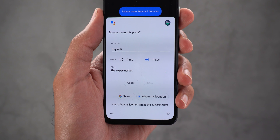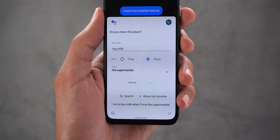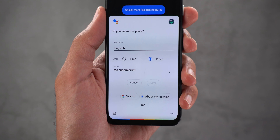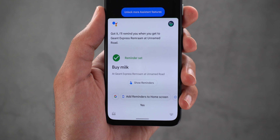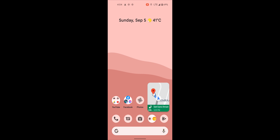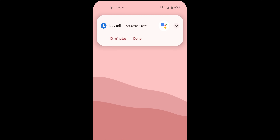'Remind me to buy milk when I'm at the supermarket.' [Assistant offers location options and confirms: 'Okay, I'll remind you when you get to Ghent Express.'] When you reach the supermarket, you will immediately get a reminder, which is very useful.